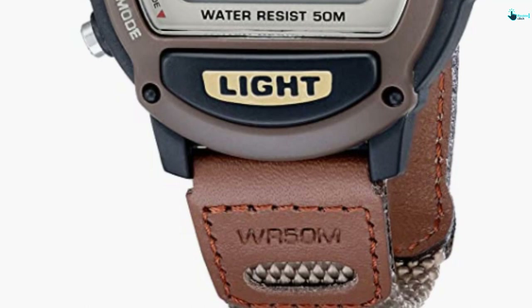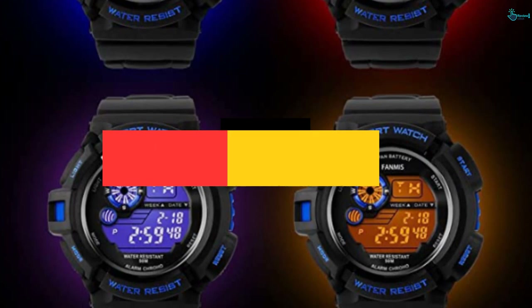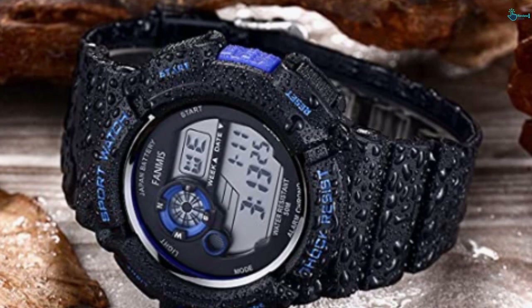At number 2, we have the Military Multifunction Digital LED Watch. For someone who prefers to have many functions in their watch, this can be the best option. The digital watch for men is water resistant and has an LED backlight display. This runs with a battery where the battery life is up to 3 years. Moreover, it comes with a comfort band strap — the band is made from soft PU and will not hurt your wrists. In this watch, you will also find a compass which adds to its style.